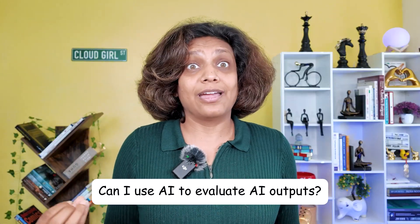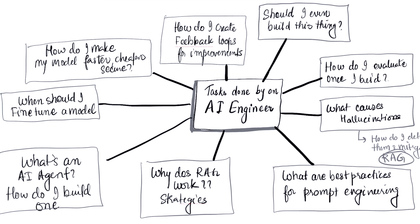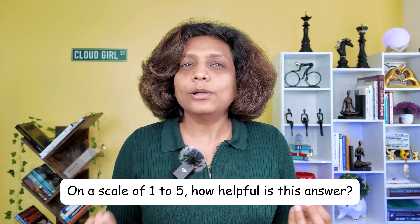Can you use AI to evaluate AI outputs? The answer is a resounding yes. This is the cutting-edge technique called AI as a Judge. You can use a powerful model like GPT-4 to act as an impartial evaluator for another model's work. You provide it with the original request and the generated answer, along with a detailed scoring rubric. For instance, you can ask it: on a scale of 1 to 5, how helpful is this answer? This allows you to automate evaluation in a scalable way.